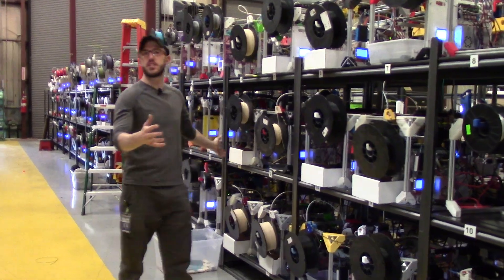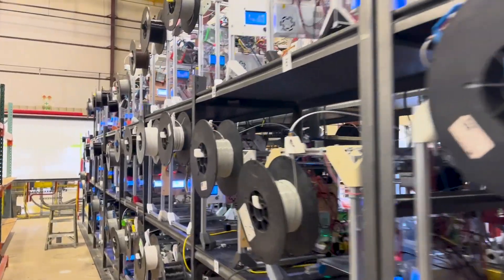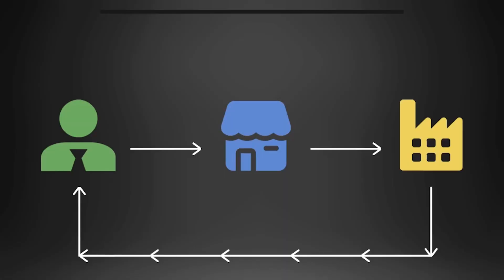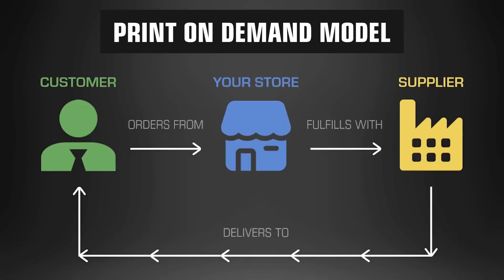Mass-scale print farms like we have at Slant3D are able to produce those parts very quickly, very reliably, and very consistently. You eliminate all of the traditional cost of setup before you even get your first part, and instead you're able to go down to a more slow-burn, production-as-you-need-it kind of model. So if you're only looking for 100,000 units, it can be done affordably at that level.